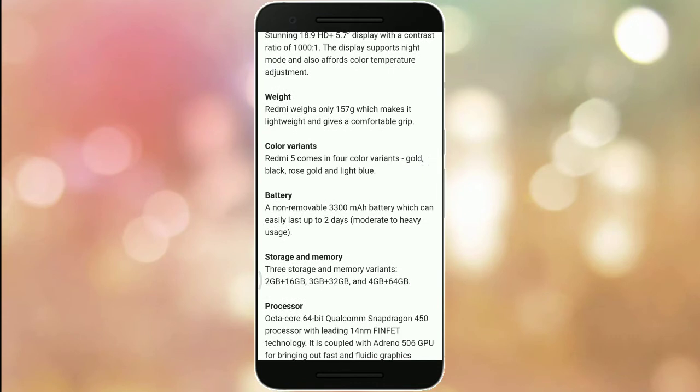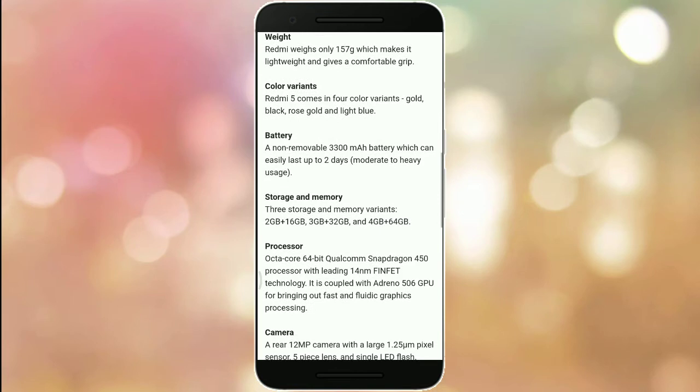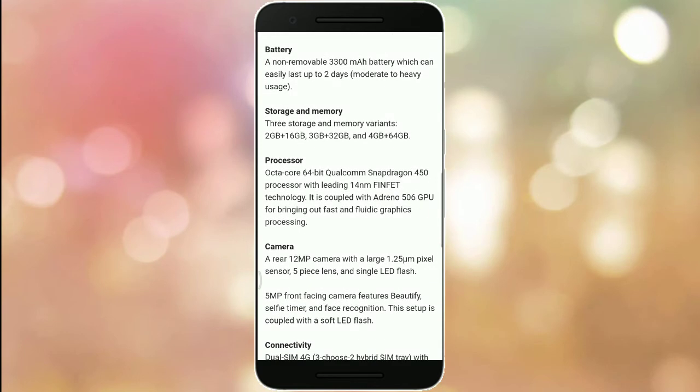The Redmi 5 comes in four colors: gold, black, rose gold, and light blue. It features a non-removable 3300 mAh battery which can easily last up to two days. Storage options are 2GB plus 16GB, 3GB plus 32GB, and 4GB plus 64GB.